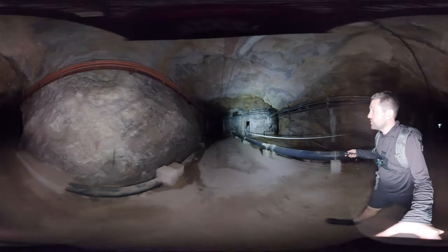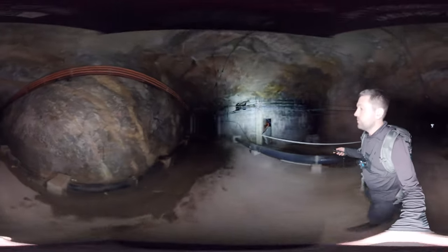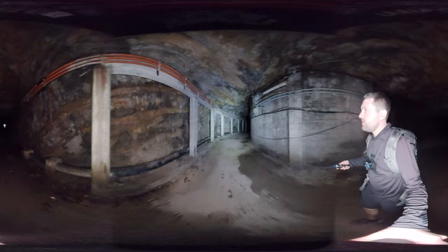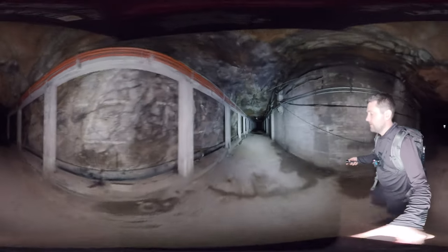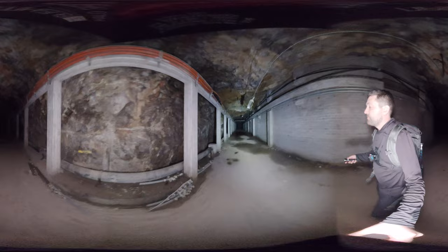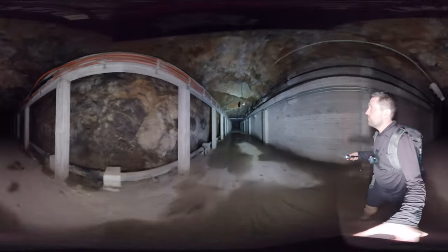Having been in some of the tunnels around London and around Kent that were aerial shelters, having recently been to the Short Brothers factory in Rochester, and a series of varied shelters and tunnels that were dug and completed before war was declared in 1939 - the Gibraltar tunnels are just on an absolutely different scale.